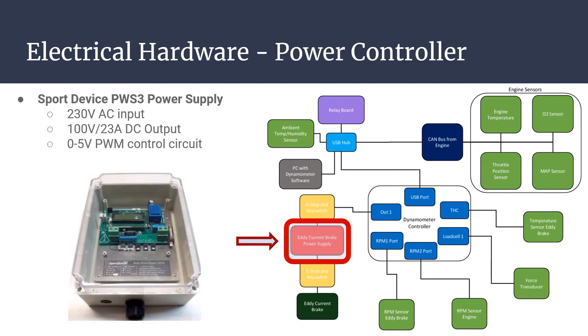The 125 foot-pounds peak torque of the system falls comfortably within the recommended range of up to 147 foot-pounds. The PowerSports PW-S3 power supply was chosen to power the eddy brake for its ease of control and ability to directly couple with the system controller. The power supply receives a 0-5 volt PWM signal from the controller to regulate the current flow to the eddy brake, thereby varying the braking force generated.